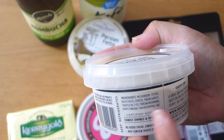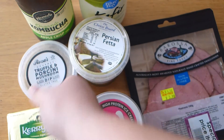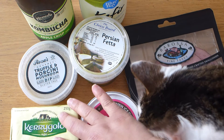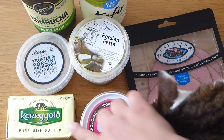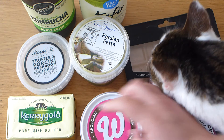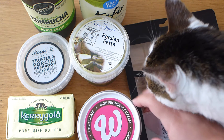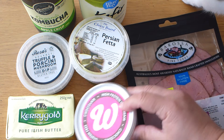The truffle dip has ingredients of mushrooms, cheese, garlic, truffle, porcini mushrooms, white vinegar, cracked pepper, and salt. I look forward to sticking a couple of sticks of celery into that — yum! Also, Kerrygold butter: when we were in England recently I loved it, so I saw it and couldn't resist. I'm going to fry up eggs in it.